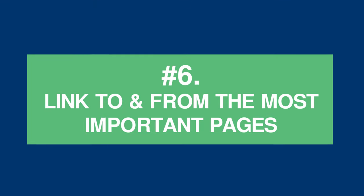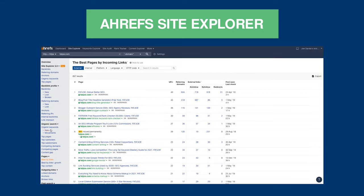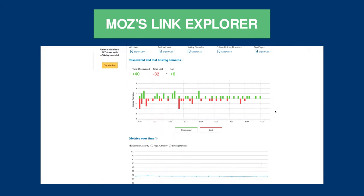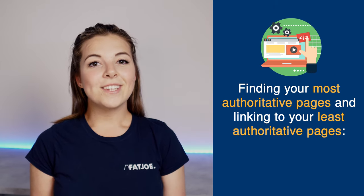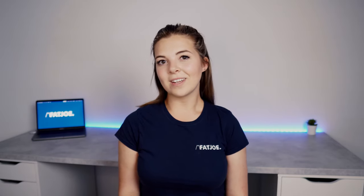Tip 6: Link to and from the most important pages. Link strategically by finding the pages with the most authority. You can do this by using keyword research tools. In Ahrefs, you can find the pages with the most backlinks and authority by using the site explorer to view the best pages by links. You can also use Moz's free link explorer tool, which will tell you the top pages by page authority. Finding the most authoritative pages and linking from them to your least authoritative pages is a great way to give new content a boost and pass on authority, including pages that don't yet have any external backlinks.